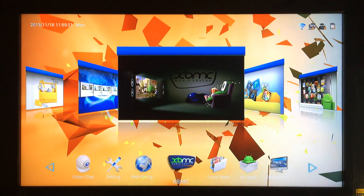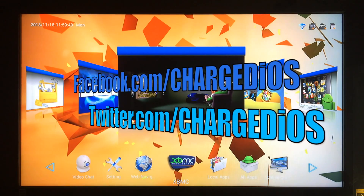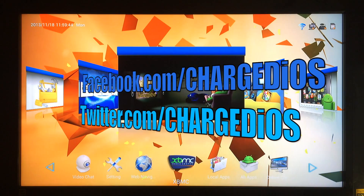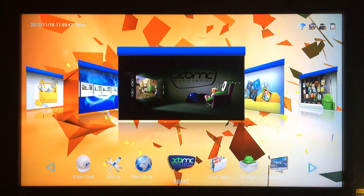Tell me in the comments below which device is your favorite, or if you have a device you think is better than both. This is Supercharged iOS — this was a comparison video between the OUYA and the Gbox Midnight MX2. Hope you enjoyed it and found it helpful. Please like my page at facebook.com/charge.os and follow me at twitter.com/charge.os. Don't forget to subscribe and hit the like button if you enjoyed this video. Thanks for watching — see you in the next one!